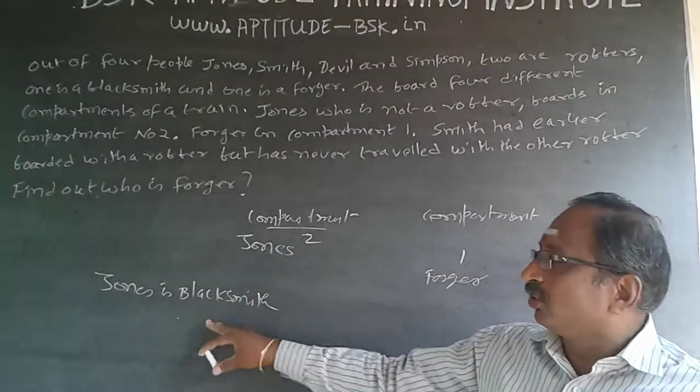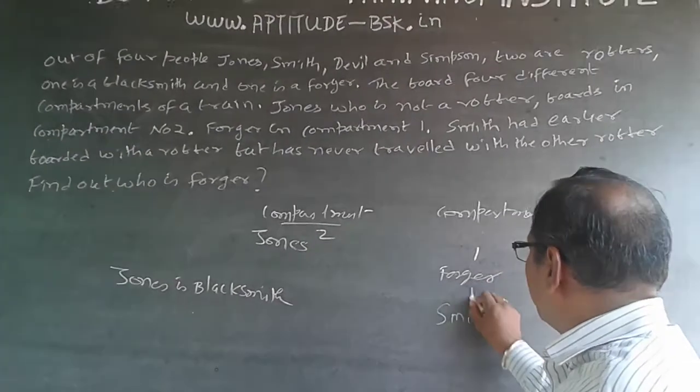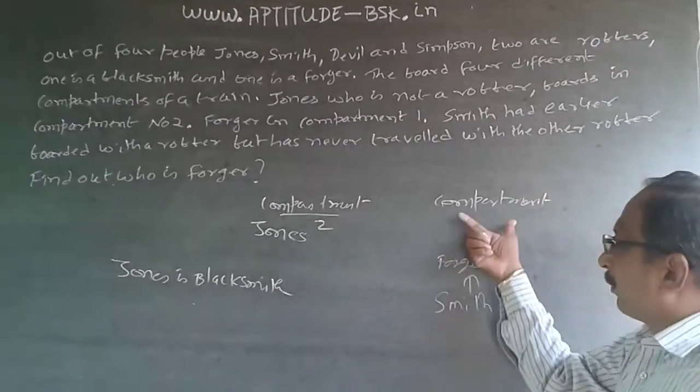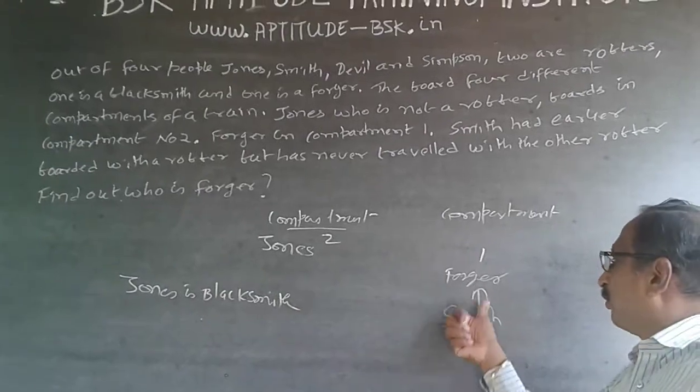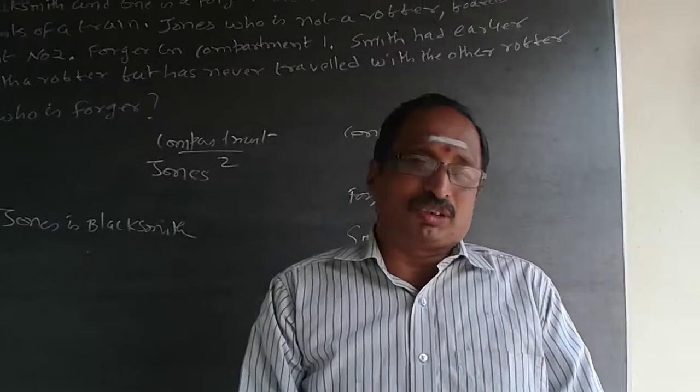Smith is also not the blacksmith. So Smith is the forger. Smith will be in compartment number one. Jones is in compartment number two, Smith is in compartment number one, and he is the forger. The answer is: Smith is the forger.